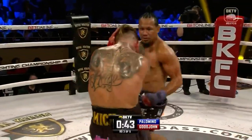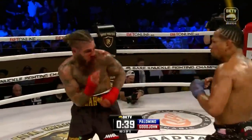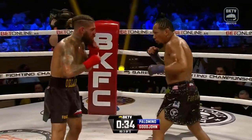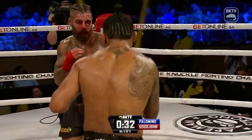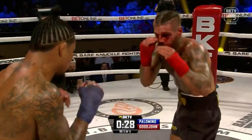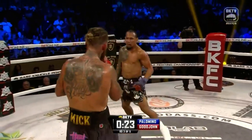Left hook lands from Palomino, the jab once more. Big right hand. You see Goodjohn pointing to his mouth, pointing to his chest, telling Palomino come forward — Palomino obliges with the double jab. That's great, but he's getting hit a lot right now. He's the only one getting hit. You can say it doesn't hurt you, but you're losing the fight. He's gotta change it up a little bit.